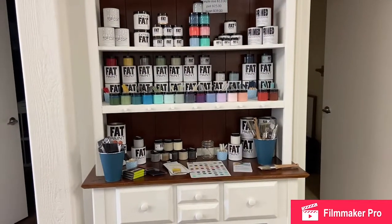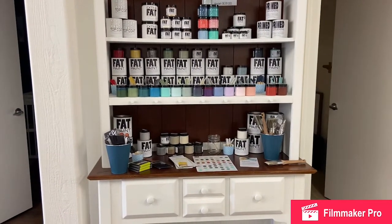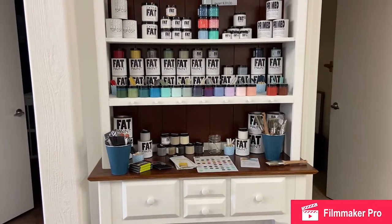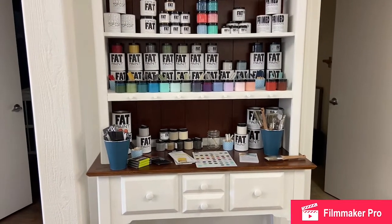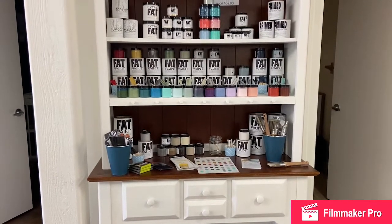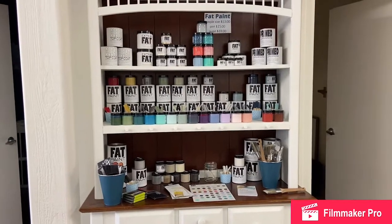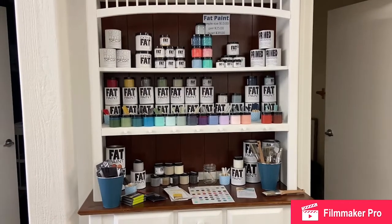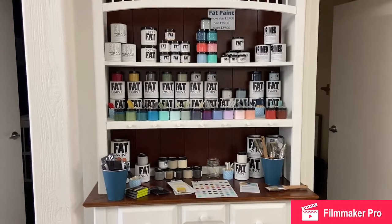Don't forget about our selection of Fat Paint. Fat Paint is from Langley and it is a chalk style furniture paint. It is a beautiful matte finish, but we do have a clear top coat if you want to seal it and give it that little bit of sheen and gloss. It comes in a variety of colors — we've got lots of tester pots and it comes in pint size and quart size. Just ask us for color availability.